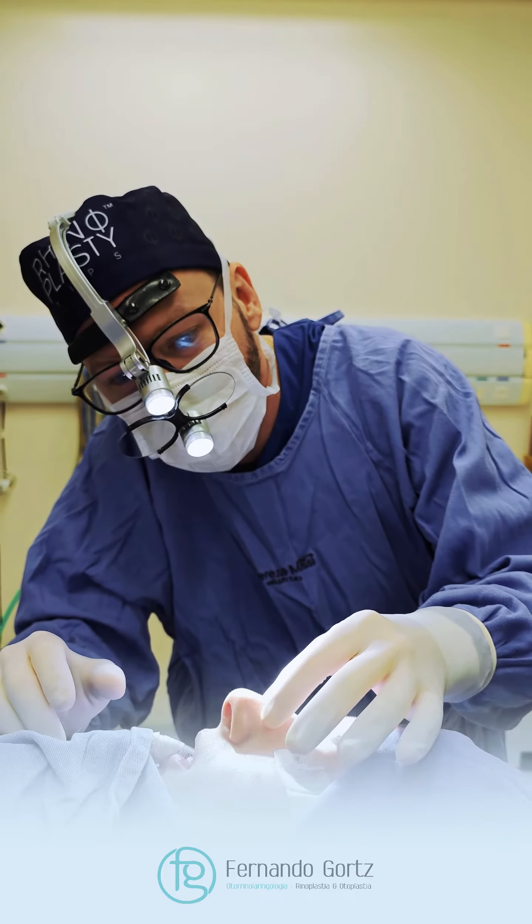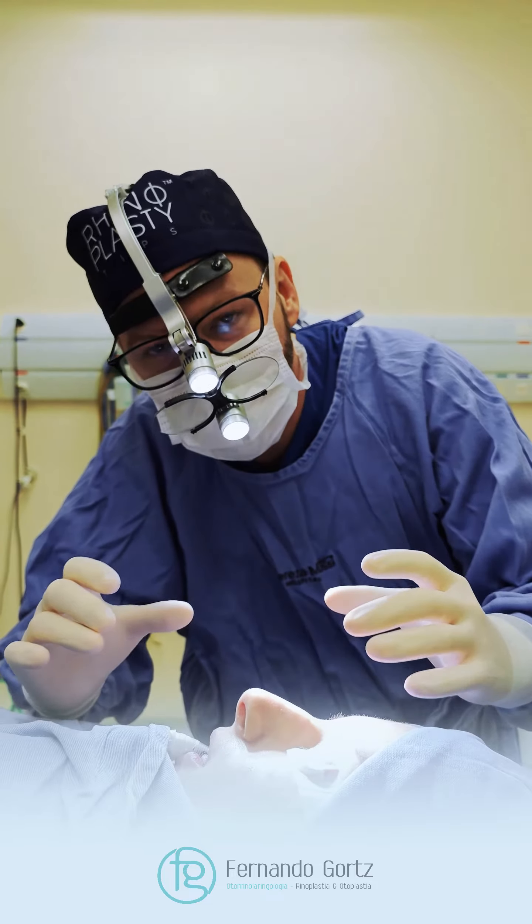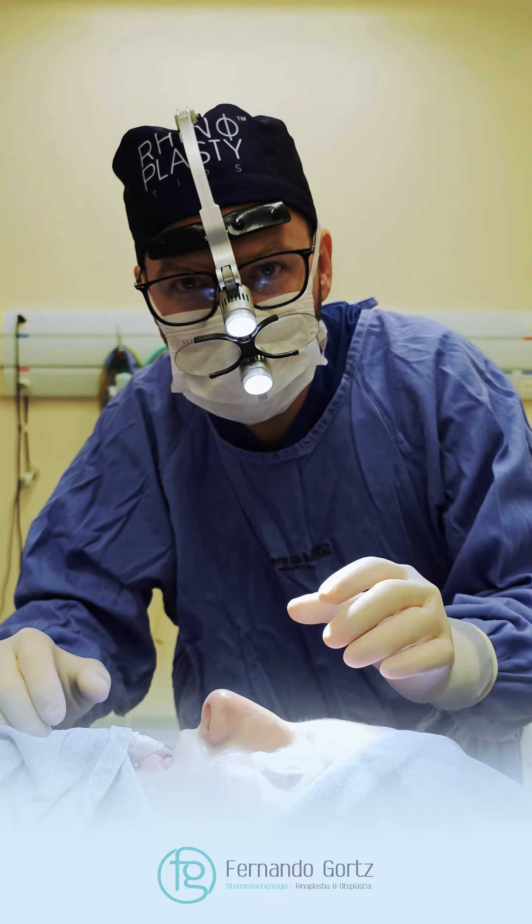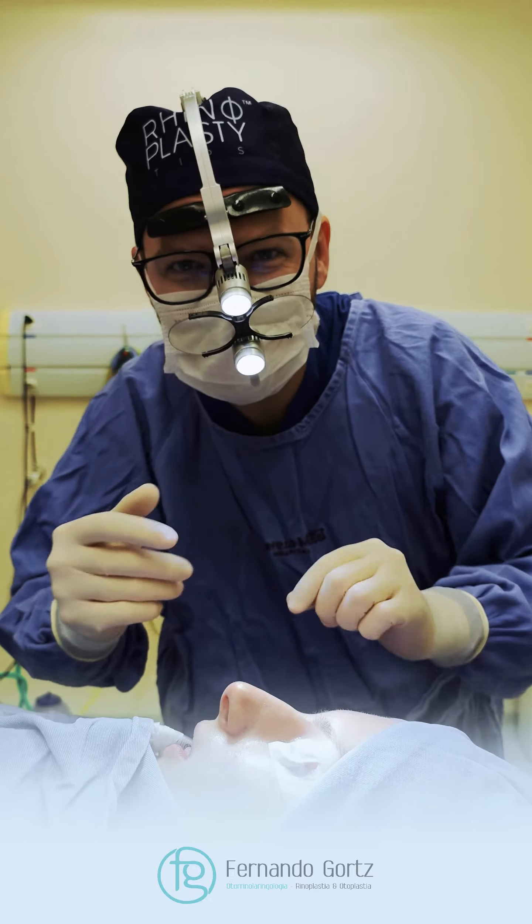So the nose, after the infiltration, it becomes bigger. Be careful with the before-photos — take them before we do the infiltration.